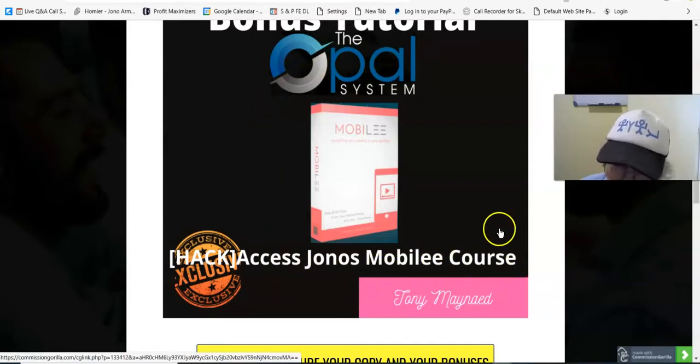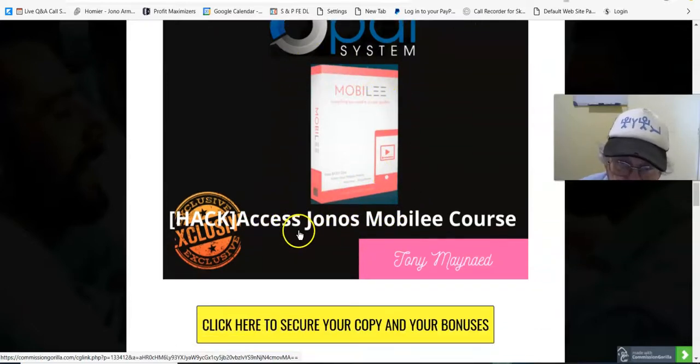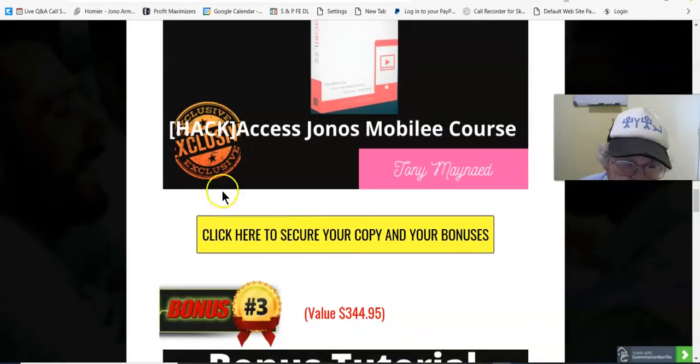If you want to learn how to do YouTube advertising the right way, then this course is the one. You just click the access button and you don't have to log in or anything. You don't need to provide an email address or password to get into this one — just click the access button and you'll get in.